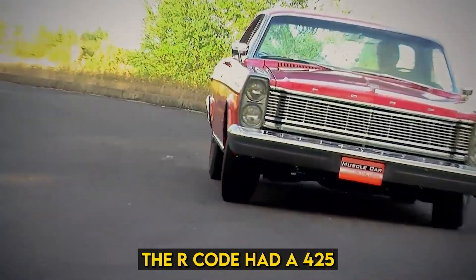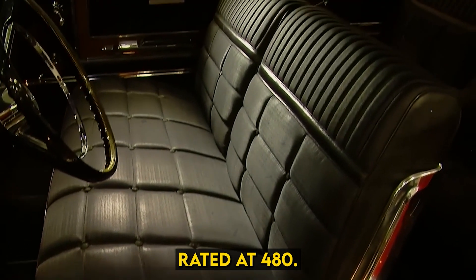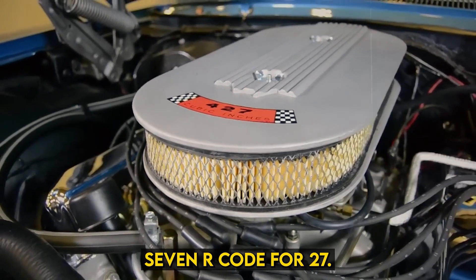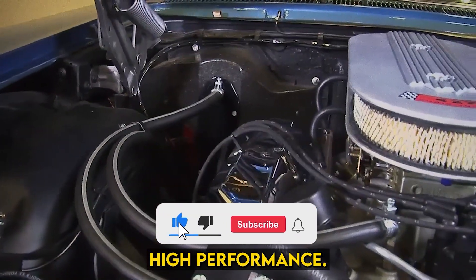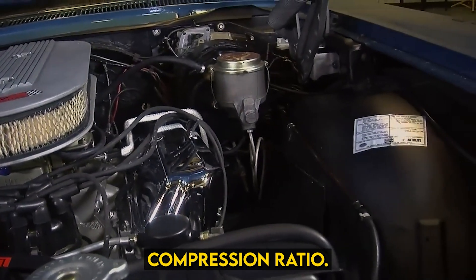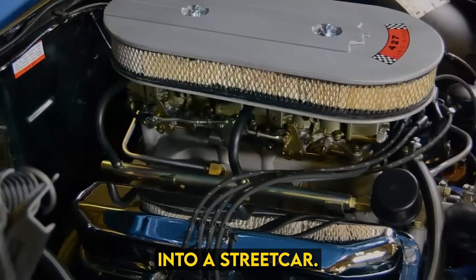The R-Code had a 425 gross horsepower rating at 6,000 RPM, which was slightly underrated. Torque was factory rated at 480 pound-feet at 3,700 RPM. The 1965 to 1967 R-Code 427 had a mid-riser intake, a high-performance cam, high-performance heads, and a crazy 11.6 to 1 compression ratio. The 1965 to 1967 R-Code 427 was an honest-to-goodness racing motor rammed into a street car.